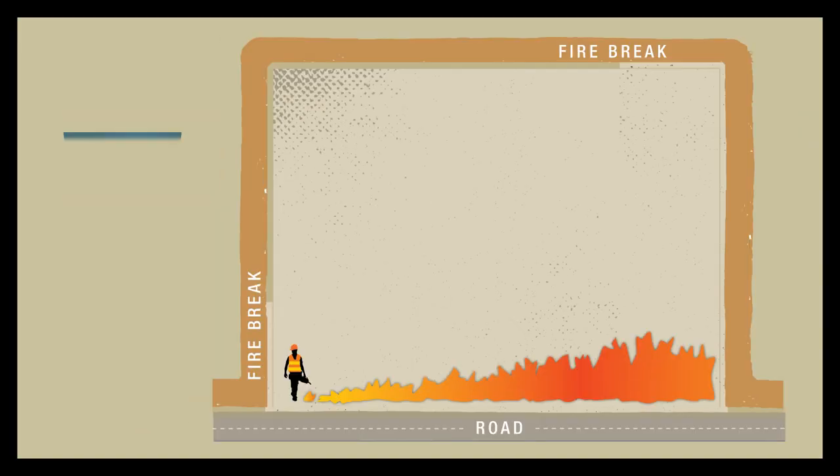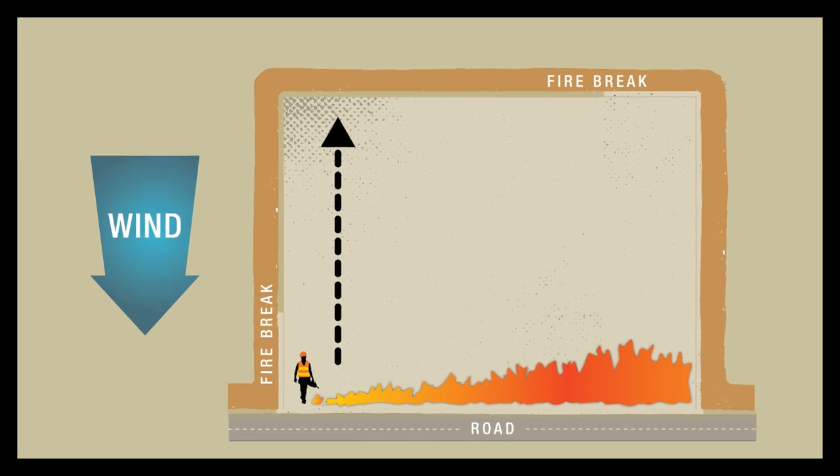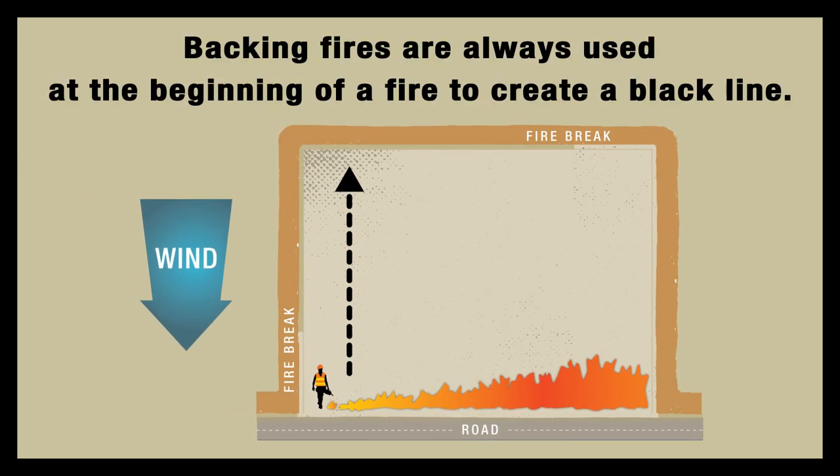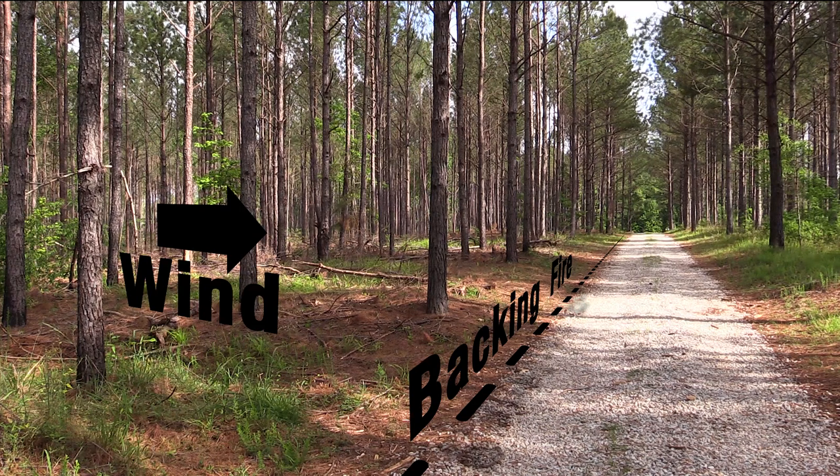In a backing fire, the fire moves against the wind. Backing fires exhibit the slowest rate of speed and the lowest intensity. Backing fires are always used at the beginning of a prescribed fire to create a black line. These black lines are formed on the downwind side of the site and enlarge the established fire lanes.